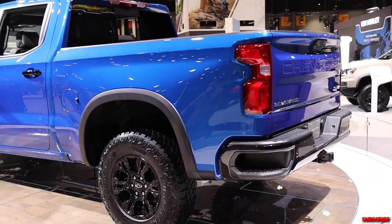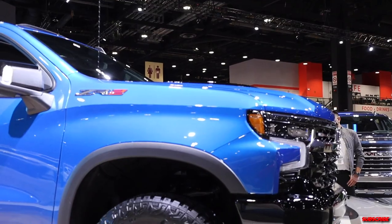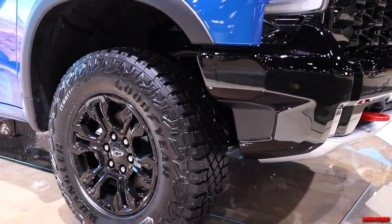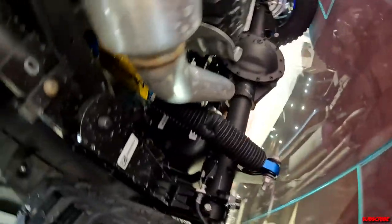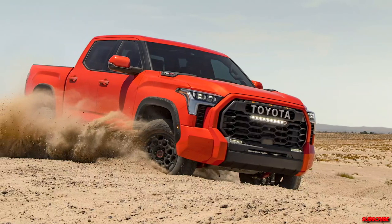It makes sense that Chevy would build a true competitor to Toyota, Ford, and Dodge in this category. Just like the Trail Boss, the ZR2 has underbody protection. However, the ZR2 packs a new Multimatic suspension with increased travel to compete with the TRD Pro Tundra and Raptor.